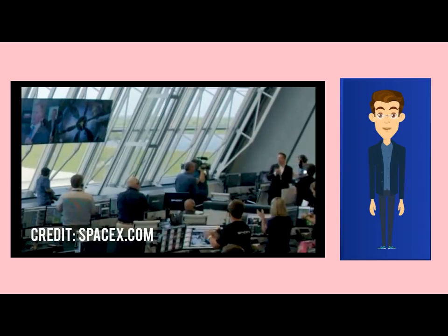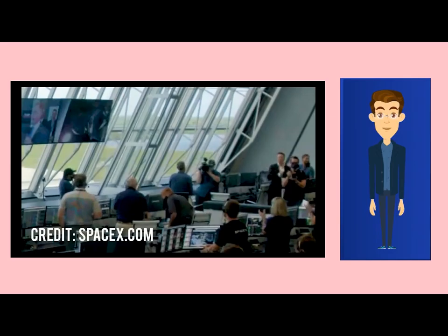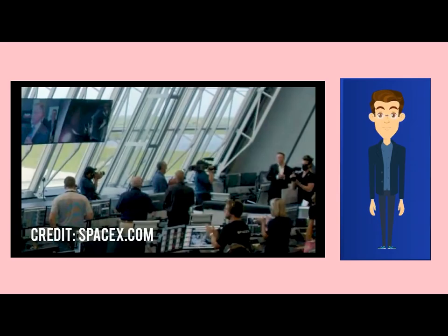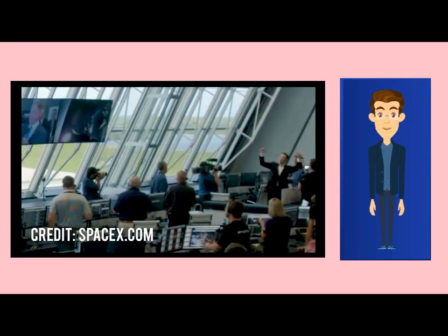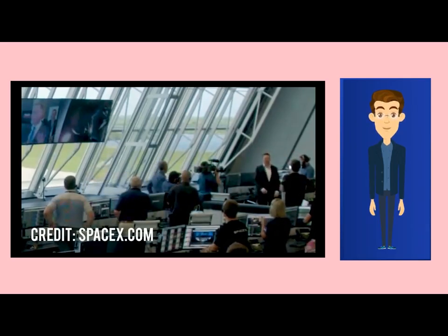The prime crew of the Crew-1 mission: Spacecraft Commander Michael S. Hopkins of NASA; Pilot Victor J. Glover of NASA; Mission Specialist Soichi Noguchi of JAXA; Mission Specialist 2 Shannon Walker of NASA. The backup crew included Spacecraft Commander Kjell Lindgren of NASA, and Mission Specialist Koichi Wakata of JAXA. While the Crew Dragon spacecraft is capable of staying in orbit for 210 days, it will return in Spring 2021, making it the longest human space mission launched from the U.S.